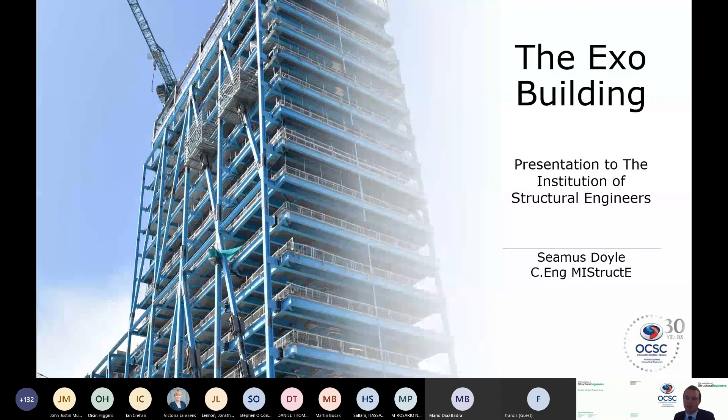Thanks everybody for tuning in. My name is Seamus Doyle, I'm an associate with O'Connor Sutton Cronin. I've been working on the XO building since mid-2016, at which point it had just been granted planning permission. I've been responsible for delivery of the design, tendering, and construction information from then until now. It's been a very challenging project and has taken its fair share of resource — we've had a team of about seven or eight people just on the structural side.